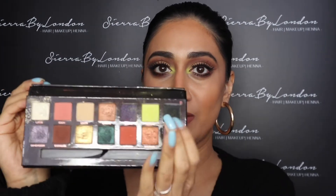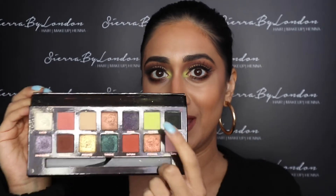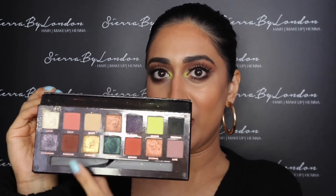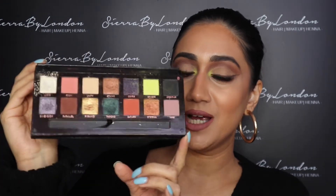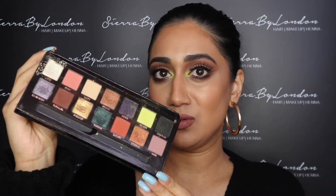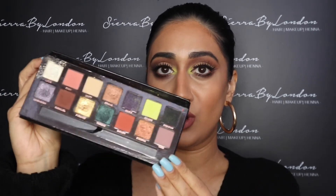I also have the Prism eyeshadow palette, and this is actually the palette I've got on today. It is just so beautiful — I've popped it in the corners of my eyes and as you can see it's extremely pigmented. I've also used this matte shade and this brown shade, so just these three shades today. You just need a tiny bit of eyeshadow on your brush and it goes such a long way — these palettes will last you forever.